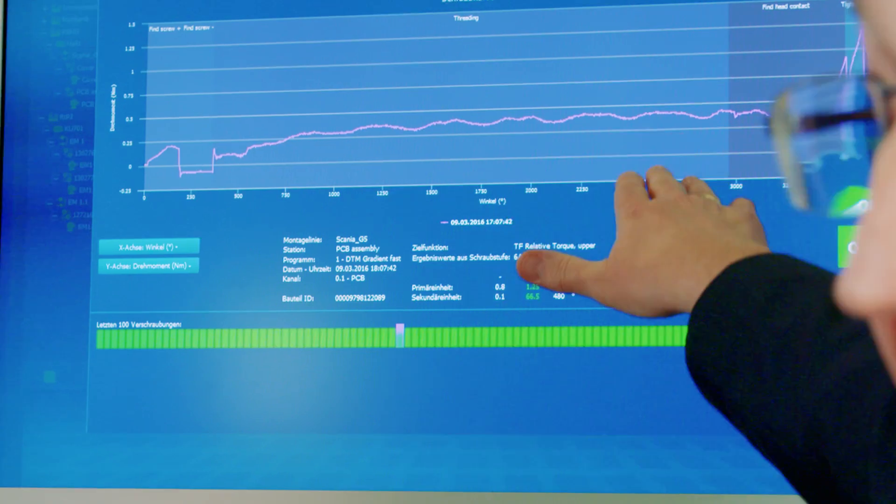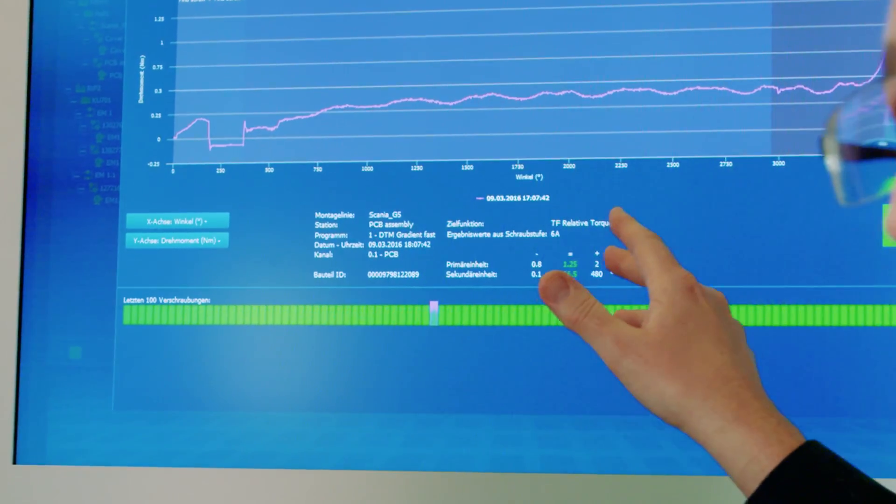So you can easily check each single one of these processes and share the information with other factories, and thus continuously optimize your production process. This application case, and many others currently in development at Bosch, will be made available in the Bosch IoT Cloud marketplace soon.